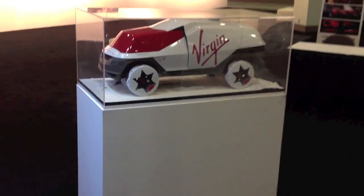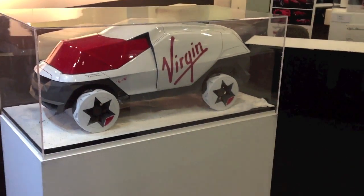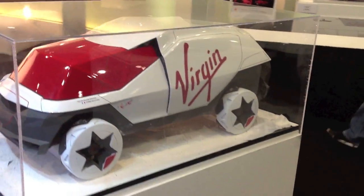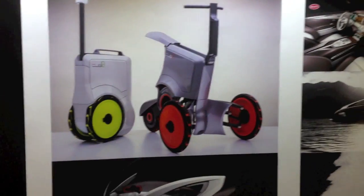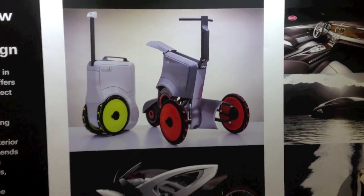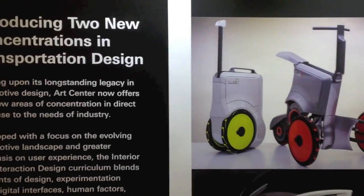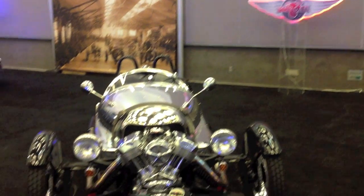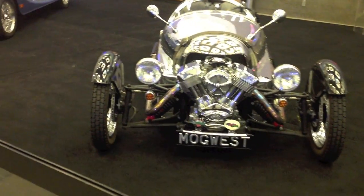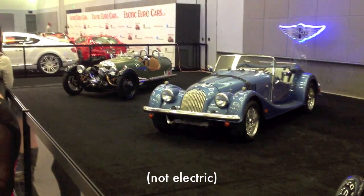Art Center is here showcasing some of their student work — some cool vehicles that you're going to be driving when we set up residence on comets and whatnot. There are also cute little 100% electric scooters you can just pack up and take anywhere, plus brand new retro vehicles — not electric, just awesome.